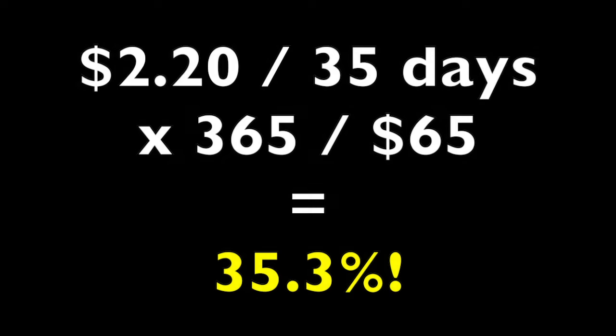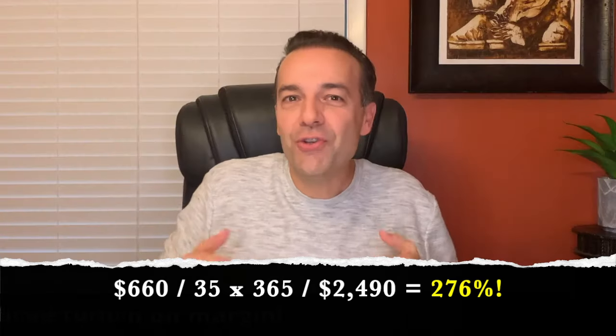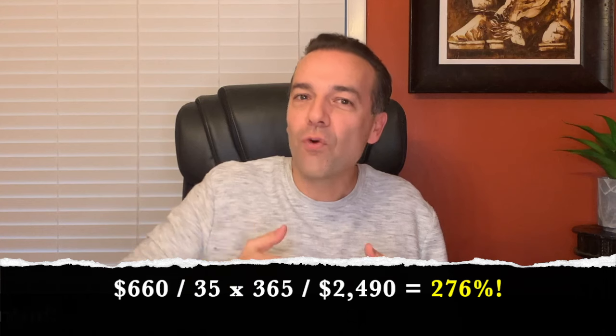This roll trade put $2.20 net per share into our pocket. If you annualize the return we received by rolling out this put option, that annualized non-leveraged cash on cash return is 35%. The return on the margin requirement of $2,490 for this position is actually a 276% annualized return on margin. So just like selling put options, rolling short put options can be very profitable.